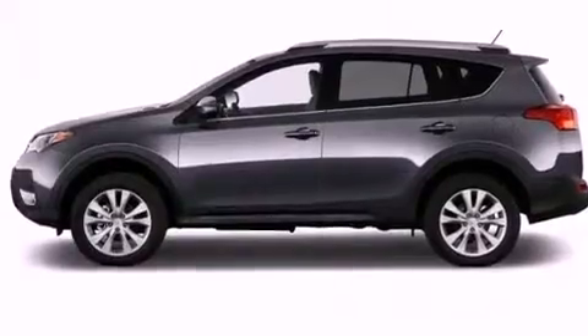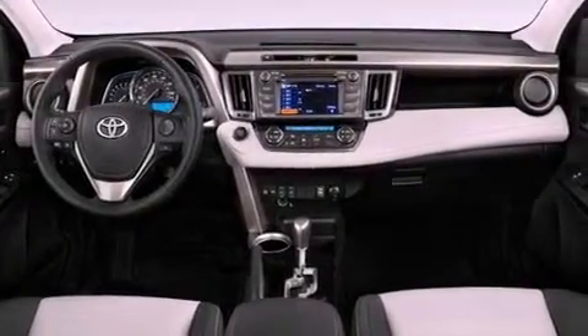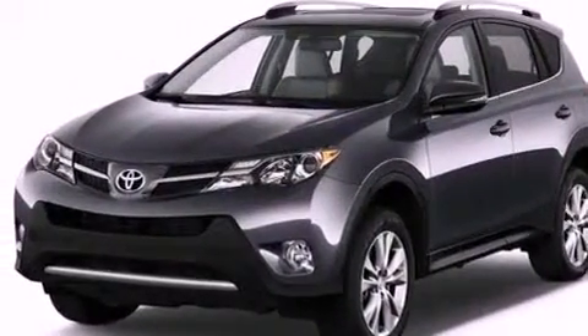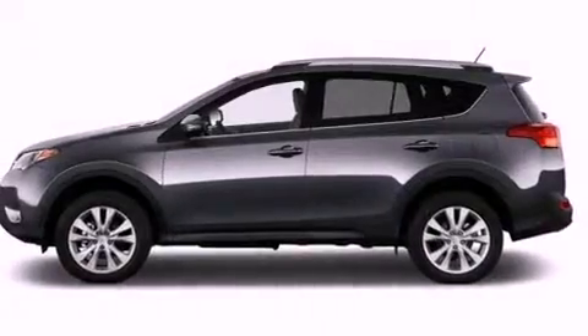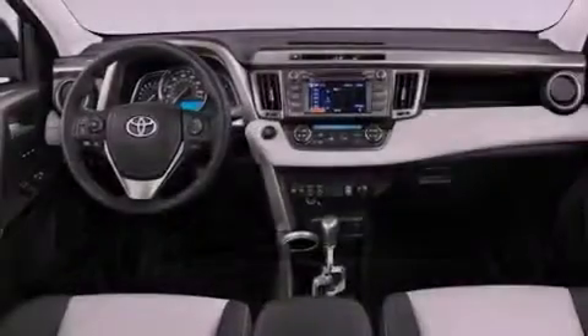The following features are also included: roof rails, memory settings for the seat's positions so you can recall your favorite alignments with the push of one button, a power rear lift tailgate, a leather-wrapped steering wheel, performance tires, a rear spoiler, a passenger-side vanity mirror, energy-absorbing front crumple zones, and aluminum wheels.